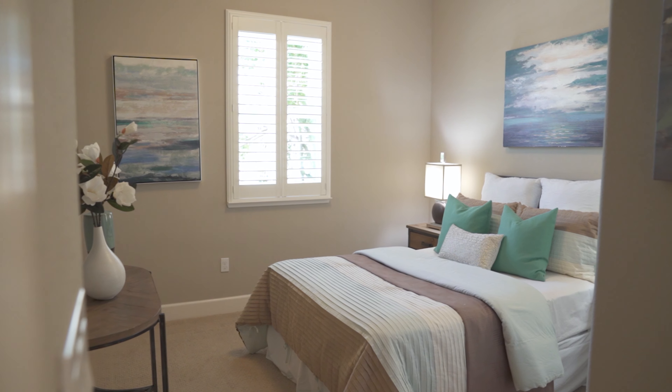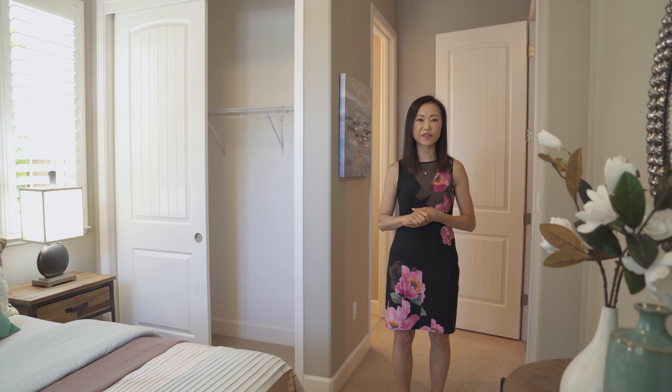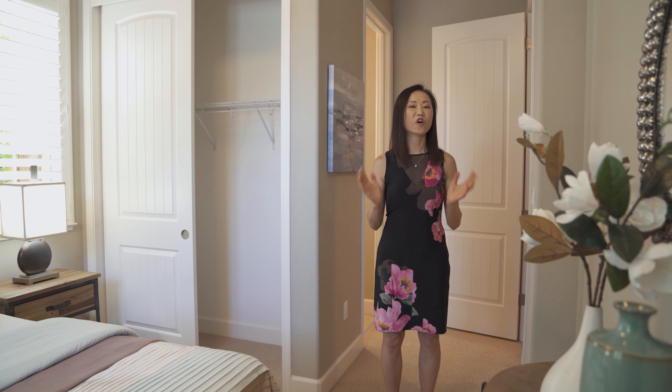As I mentioned at the beginning, there's a bedroom with its attached full bathroom on the ground floor. It's ideal for parents or guests.